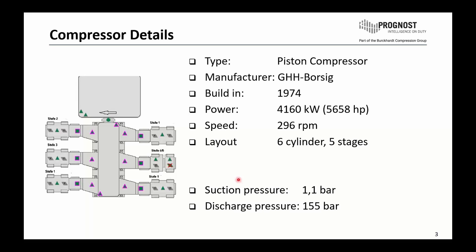Some details for the compressor itself: it's a piston compressor from GHH Borsig from 1974. It is a six-cylinder machine, five stages. This event we are talking about involves this crank, which is stage number four and five. On the crank end side we have the fourth stage, and on the head end side we see the fifth stage, where finally the problem occurred.